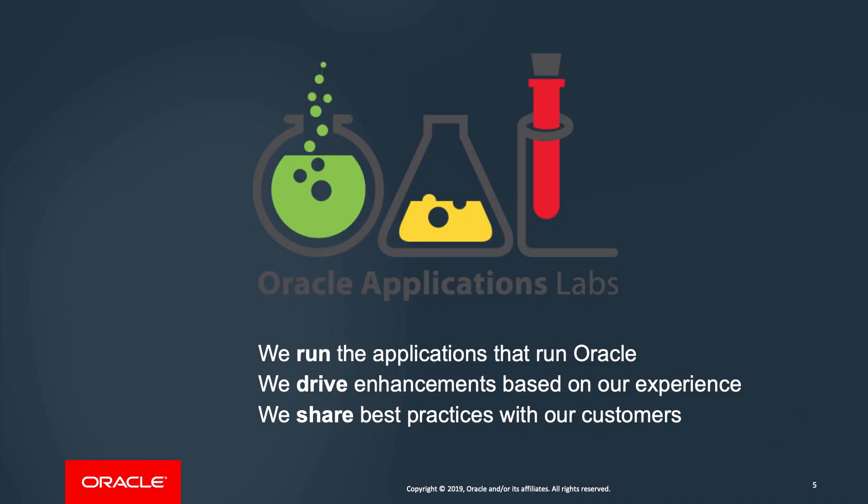A little bit about the group I work for — Oracle Applications IT, we're called Oracle Applications Lab. We implement Oracle solutions for internal use and we operate those systems.